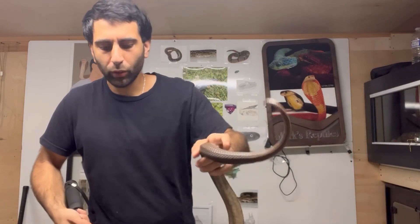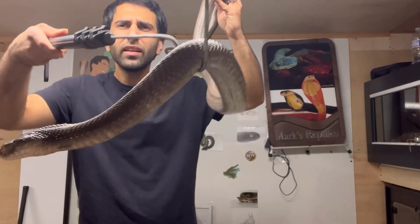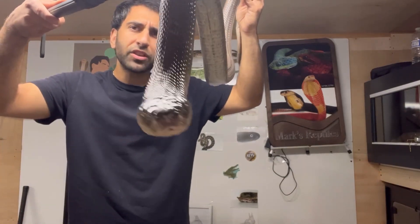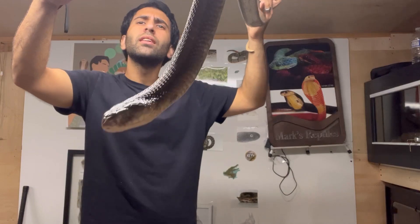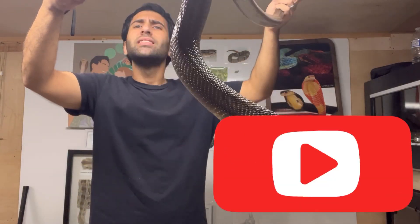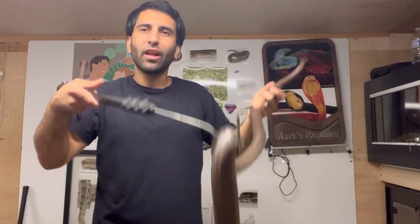I hope you enjoyed this video. Leave some video suggestions if you have some. Love you all — I'll be back soon. Subscribe if you're new. Take care everyone, love y'all.